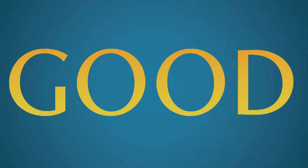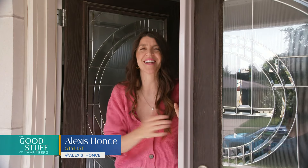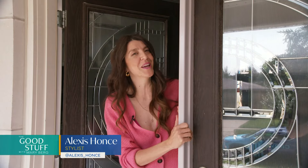We promised a sneak peek into our experts' homes today. Here are tips on how she gets her closet ready for the week — Alexis Hans. Today I'm so excited because I'm going to show you a tour of my closet and how I plan my outfits for the week.